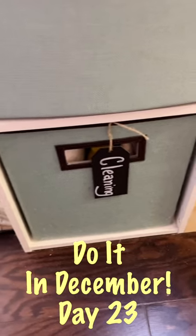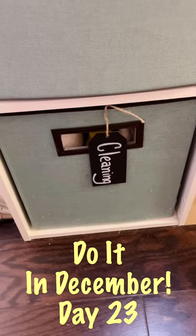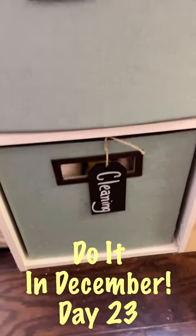Day 23 of our December cleanup. Today we need to create a cleaning section in our sewing room so you don't have to go hunt down cleaning supplies every time you need them.